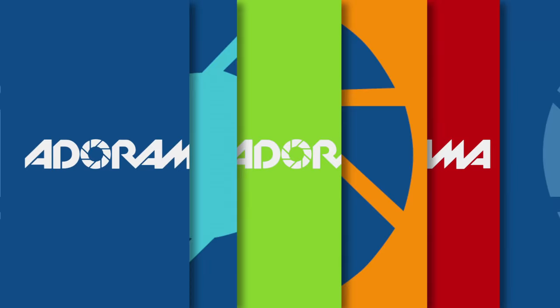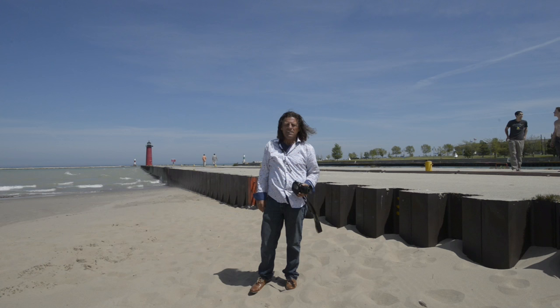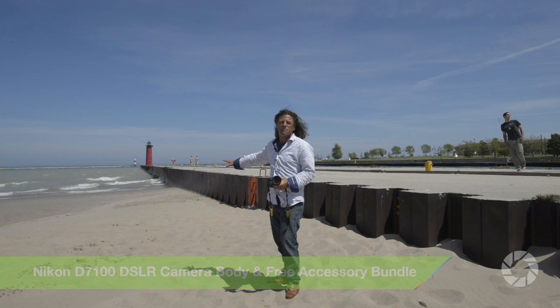Hi, I'm Brian Peterson and you're watching Adorama TV. I'm the author of 'Understanding Exposure' and the new edition of 'Learning to See Creatively.' I've got the Nikon D7100 with the 12-24mm lens — I want that wide-angle perspective, plus the foreground is going to be filled up with the flip action that's going to happen here.